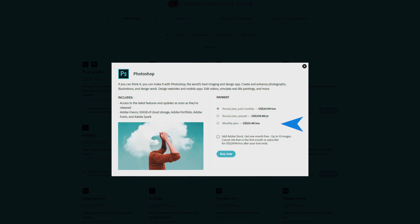Now this is just for one piece of software. Do you want Photoshop and Illustrator? Double the cost. Photoshop, Illustrator, and maybe Lightroom? Triple the cost. And so on and so on.